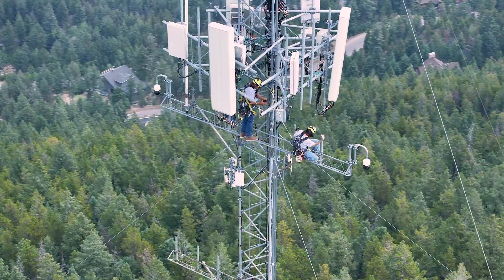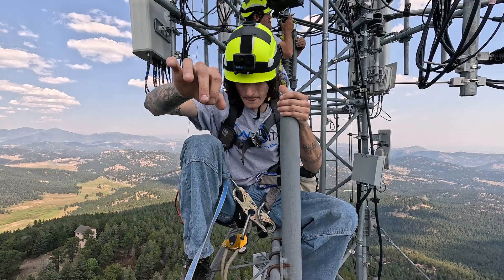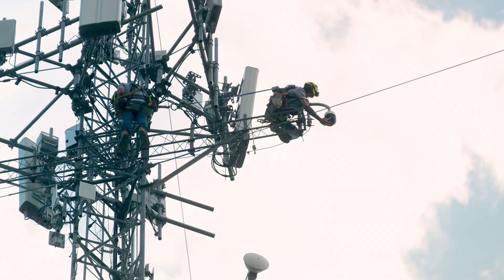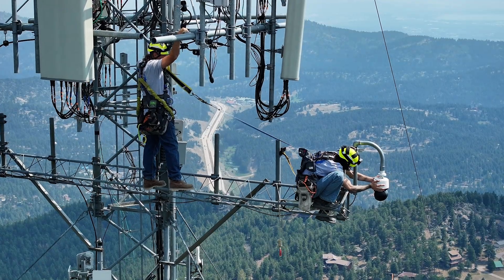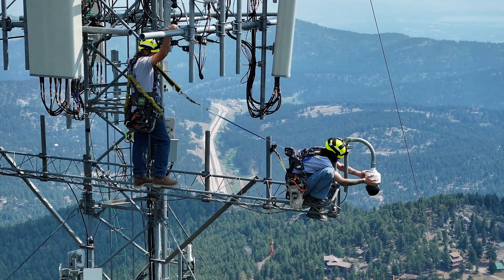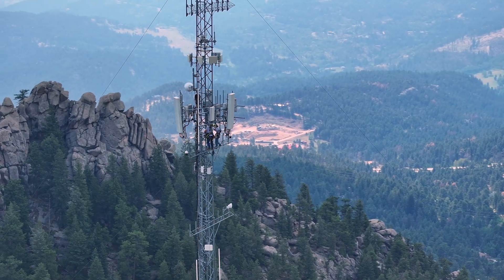I just dropped it a little bit so we can just check the gasket. High in the mountains above Denver, I'm moving out — on a 150-foot-tall tower. Cassia, everything looks clear. Go ahead and put it back up. Two technicians, with no apparent fear of heights, are checking a pair of eyes in the sky.